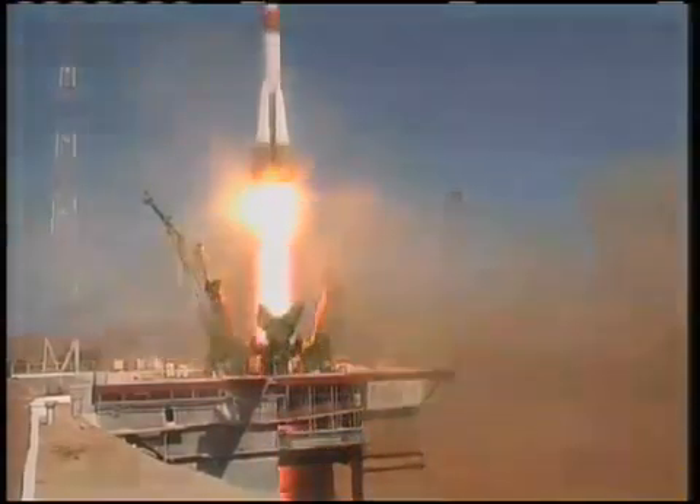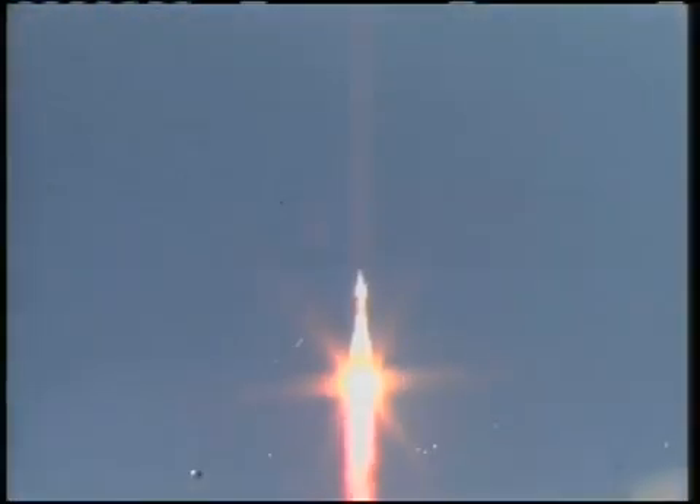Liftoff of the Soyuz rocket, as Jeff Williams, Max Zareyev, and Guy Laliberte begin their journey to the International Space Station.